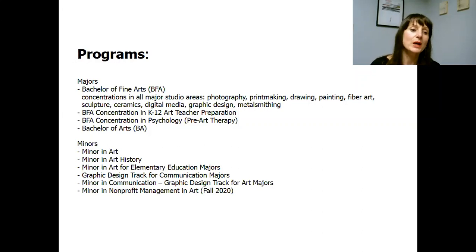Students can pick one or two concentrations in all major studio areas such as photography, printmaking, drawing, painting, fiber art, sculpture, ceramics, digital media, graphic design, and metalsmithing. We also offer a Bachelor of Fine Arts with concentration in art teacher preparation — that program is specific for those who would like to become art teachers. We also have a concentration in psychology, specifically for students interested in a career in art therapy.